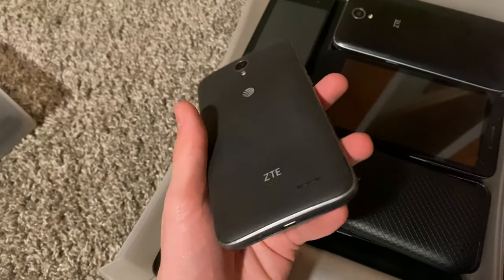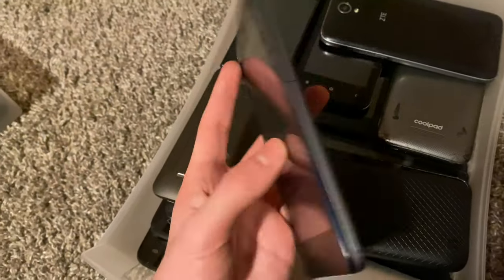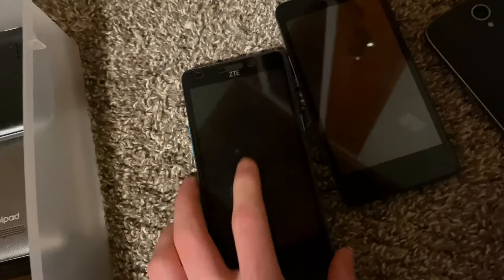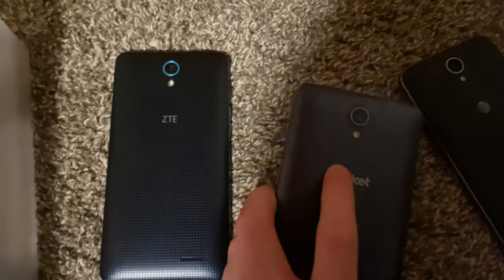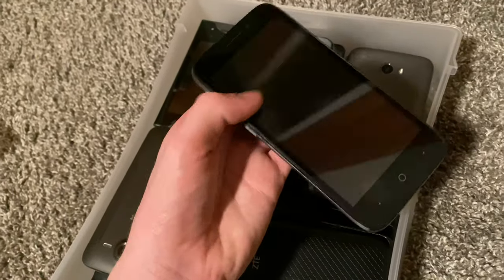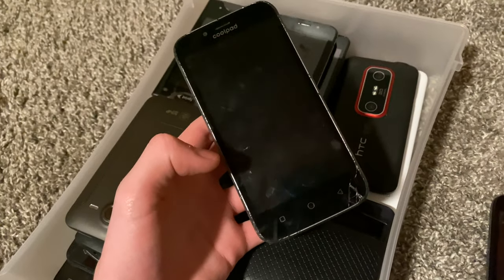Here I have a ZTE Maven — it works, just old. Another ZTE Maven — I swapped the backs between them. One has a bad motherboard and I prefer the look of this screen. ZTE Maven 3, it works. Coolpad Catalyst — it's cracked but it works, though it might have a motherboard issue. HTC 3D, it works. Huawei on Consumer Cellular on Android 4, works but it's a bad phone. ZTE from the Target bin yesterday — it works. Another ZTE that needs a battery but works otherwise. ZTE works fine.